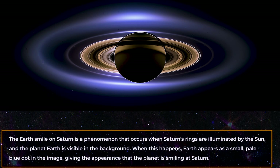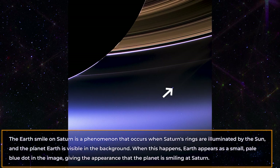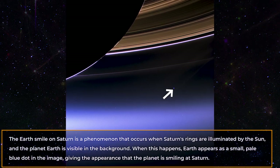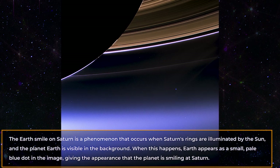The Earth Smile on Saturn is a phenomenon that occurs when Saturn's rings are illuminated by the Sun and the planet Earth is visible in the background. When this happens, Earth appears as a small pale blue dot in the image, giving the appearance that the planet is smiling at Saturn.